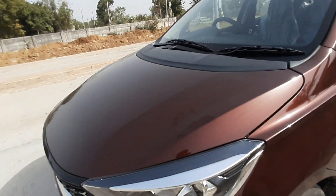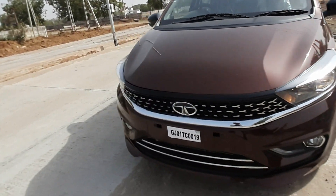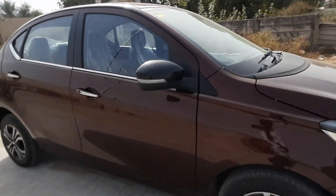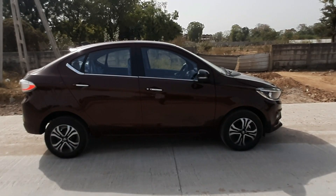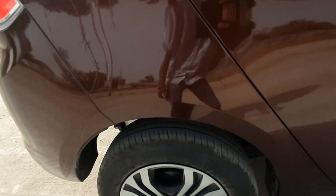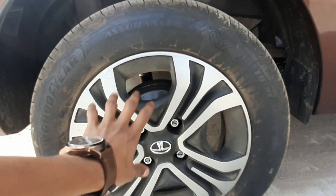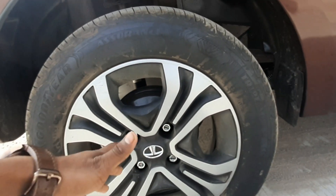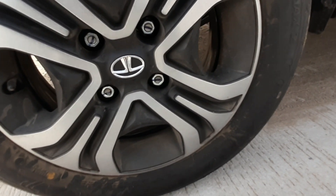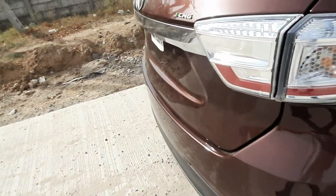The bonnet has good cuts and creases, maintained very well. The side profile looks great — it's under 4 metres so you can get the tax benefit. You get 175/55 R14 inch tires, and while it has steel rims, alloy-style steel wheels are a very good addition in this segment.